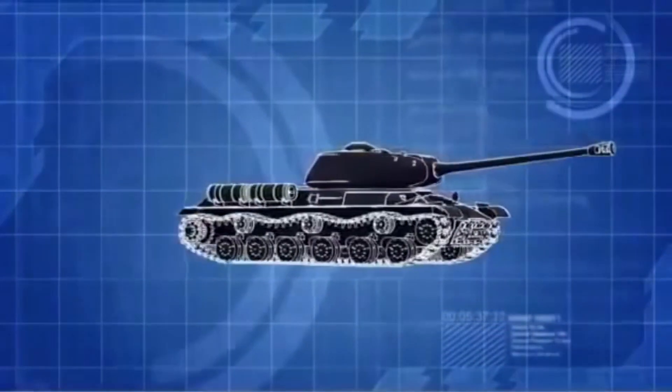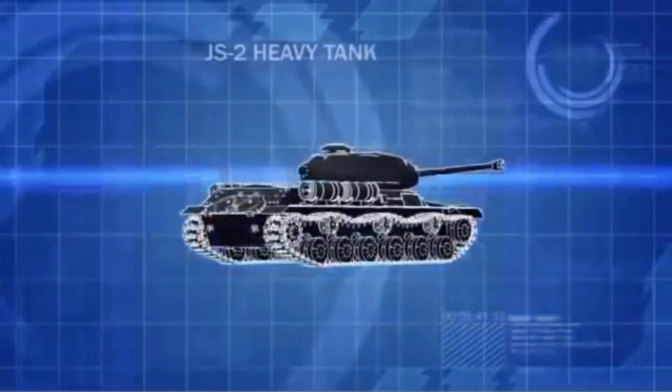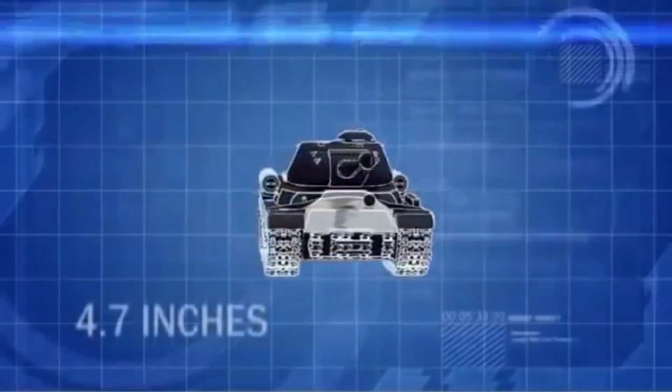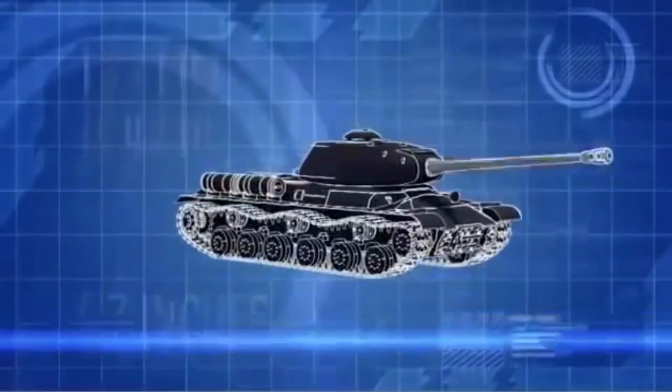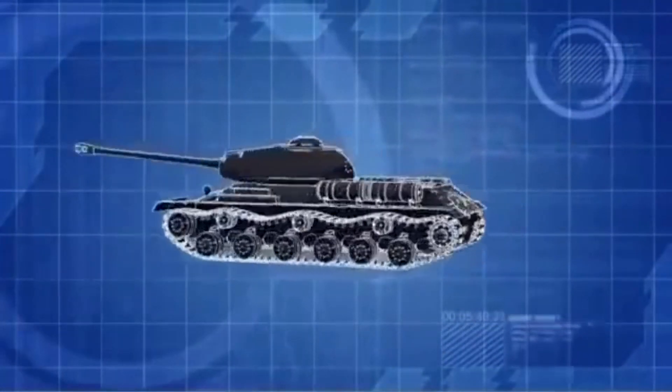Named for Soviet dictator Joseph Stalin, the JS-2 is the Red Army's answer to Germany's Tiger and Panther tanks. It's protected by 4.7 inches of frontal armor, and its 122mm main cannon is powerful enough to destroy a Tiger.